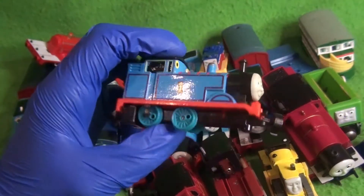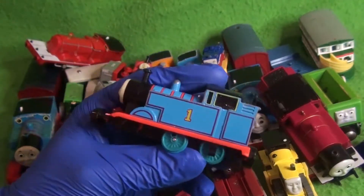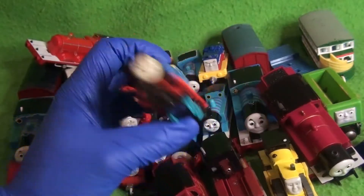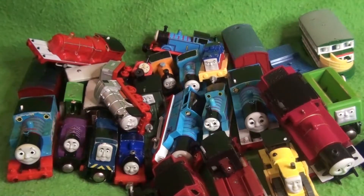Continuing on — Thomas Engine Collection Series Tex Thomas. Awful condition: he's missing his whistle, missing his front wheels, and his face is yellowed. He might be scrapped as well — I'm not 100% sure — or I might keep him because I do like Tex. Very bad condition, but a cool find.